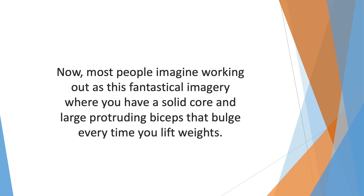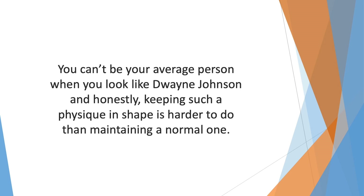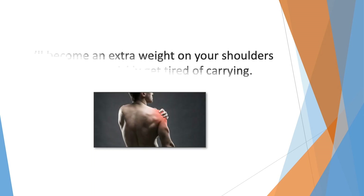Most people imagine working out as this fantastical imagery where you have a solid core and large protruding biceps that bulge every time you lift weights. This image is one that's better to burn — not everyone can live this fantasy, and in most cases it's unrealistic and impractical. You can't be your average person when you look like Dwayne Johnson.